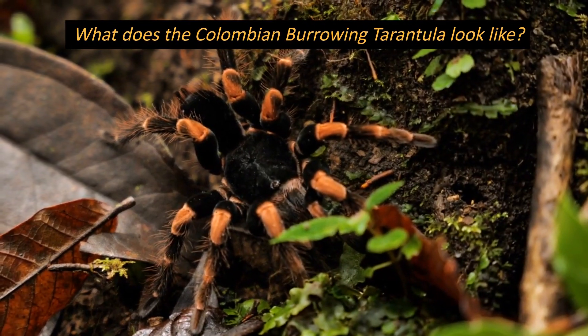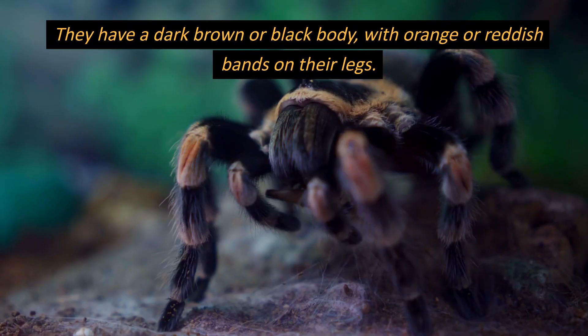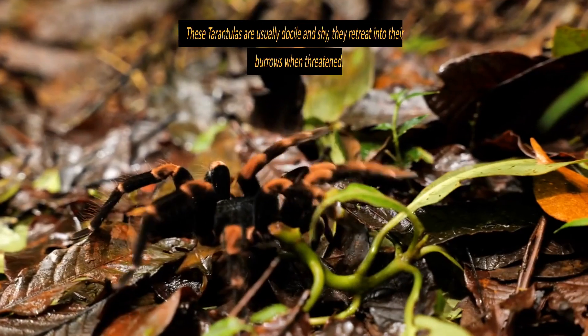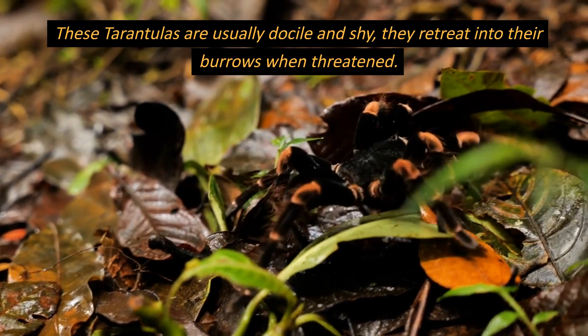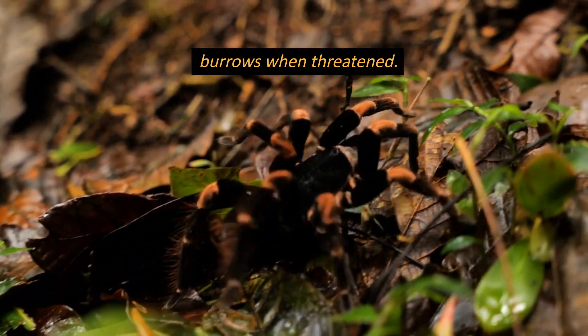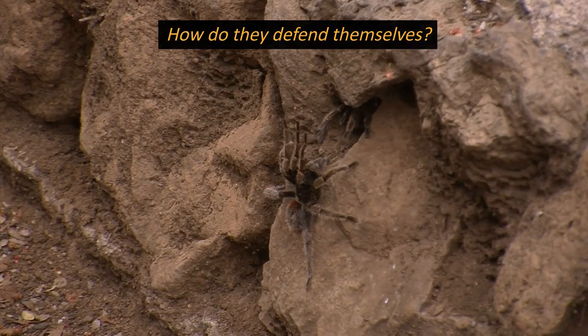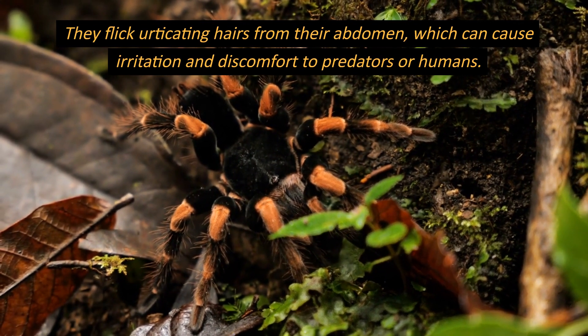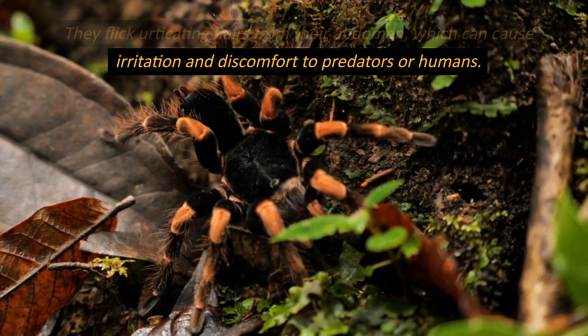What does the Colombian burrowing tarantula look like? They have a dark brown or black body, with orange or reddish bands on their legs. These tarantulas are usually docile and shy; they retreat into their burrows when threatened. How do they defend themselves? They flick urticating hairs from their abdomen, which can cause irritation and discomfort to predators or humans.